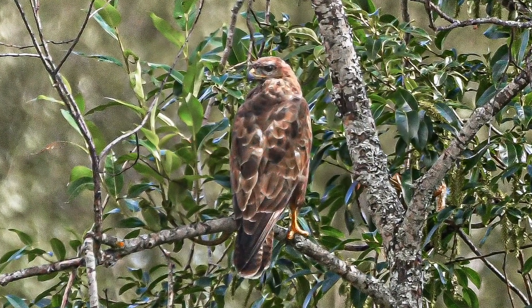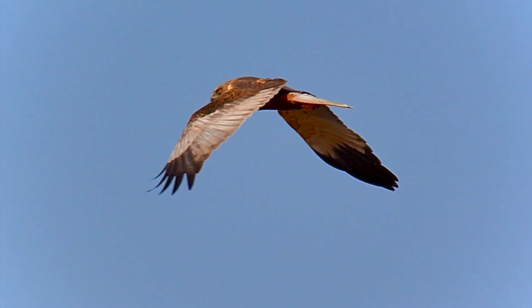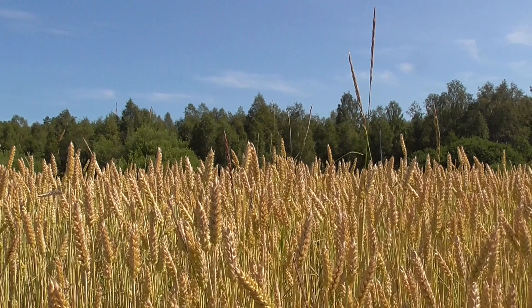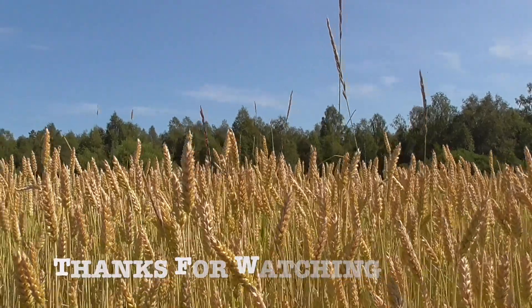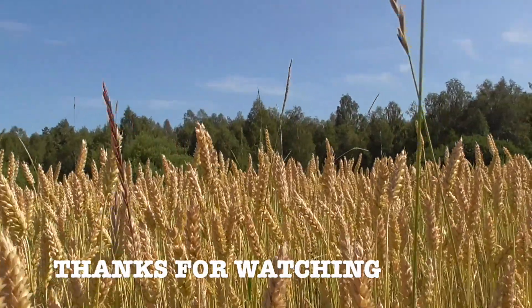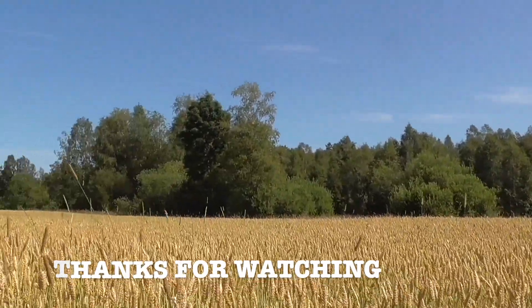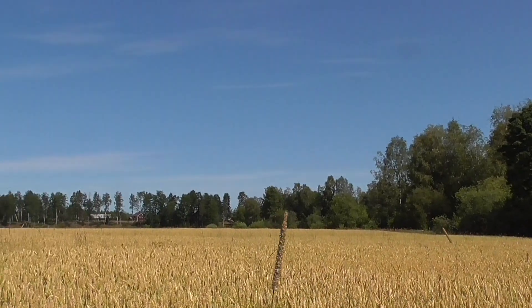And then he rests on a branch to see if I'm still there. At the same time the Harrier is disappearing, and suddenly I'm out of birds — just the wheat field and I. It seems that this time the hunting is over.